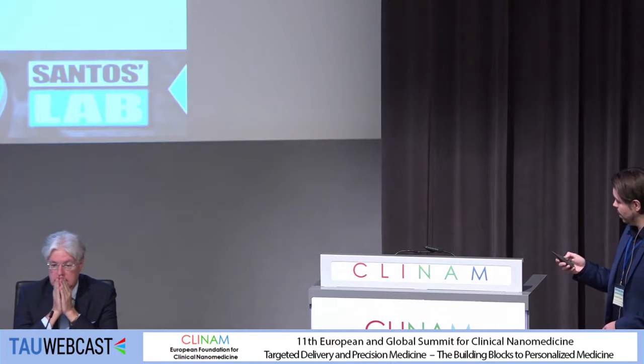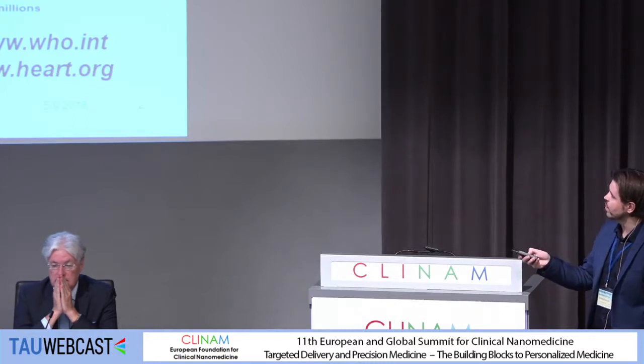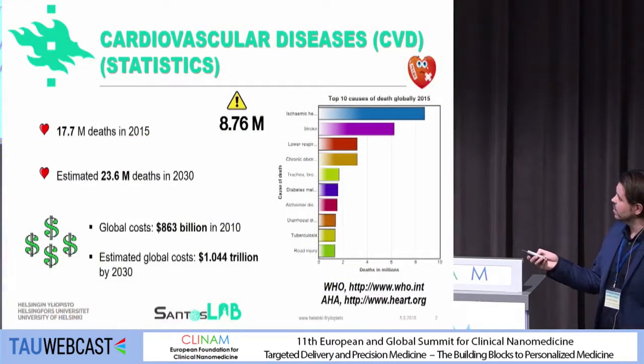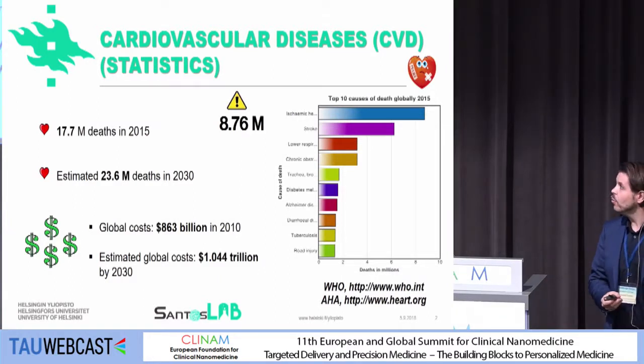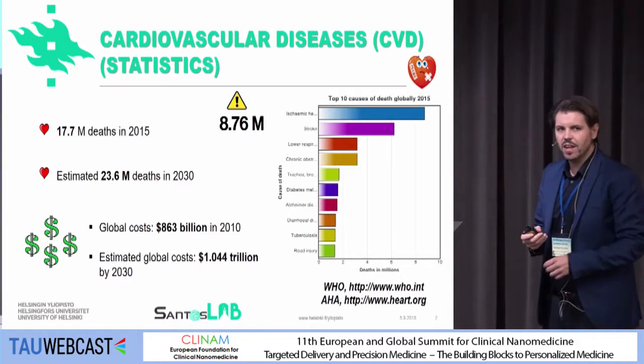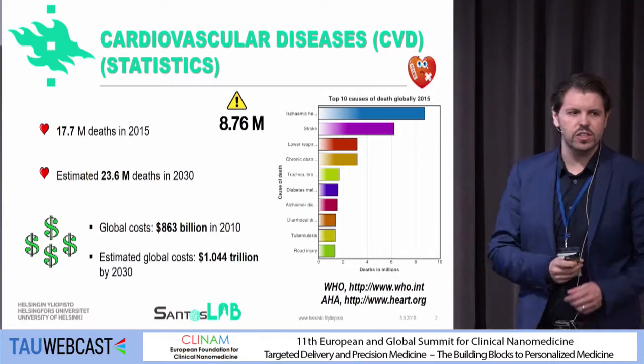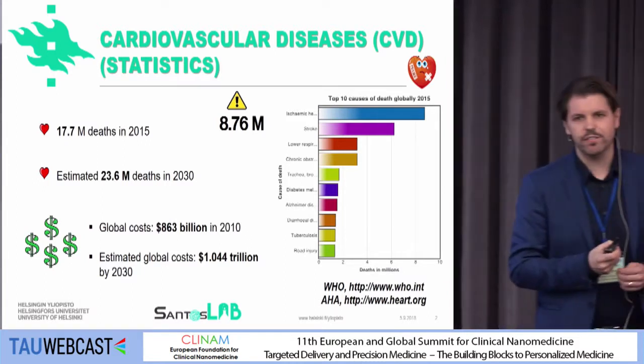I'm not a cardiologist, I'm a chemical engineer, but I became interested in this topic. I'm going to give you a very simple example of how we can apply our materials for myocardial infarction. As was already discussed this morning, cardiovascular disease is the number one disease that kills more humans in the world. Just in 2015 about 80 million deaths, and it's predicted that in 2030 it will kill about 24 million. We hope that with these new technologies that number can come down, and you can see the costs of this disease are huge — so we definitely have to do something.